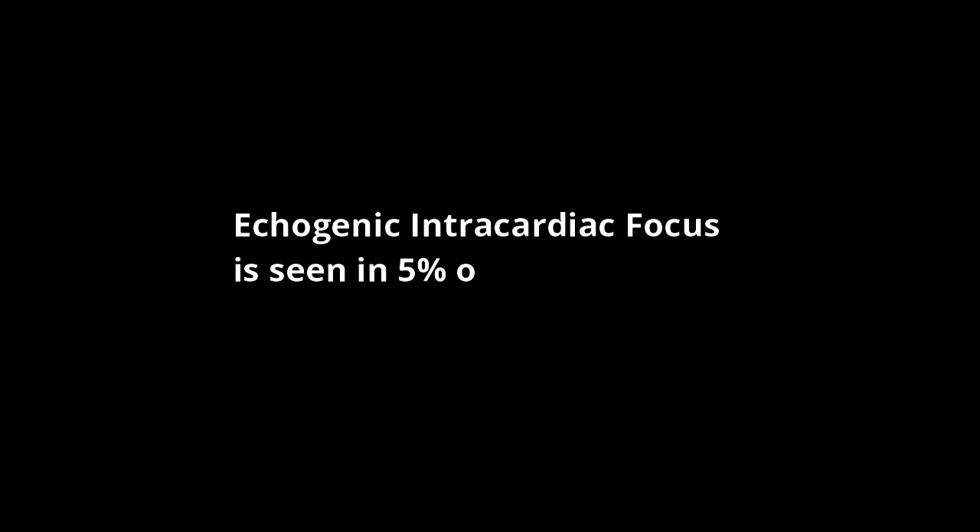I was very stressed about what would happen if there was any medical issue with my second baby. But when I gained knowledge about it, I found out that 5% of all pregnancies see an echogenic intracardiac focus. Parents don't need to panic about it — it doesn't mean the baby has any abnormalities, but there are fewer chances the baby may have Down syndrome or a heart defect.